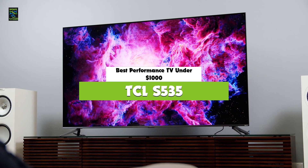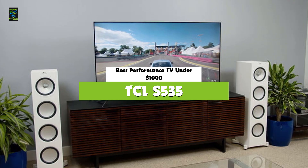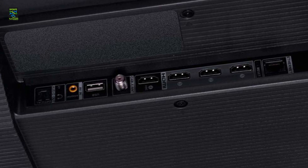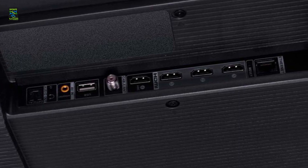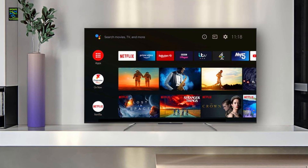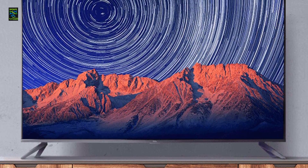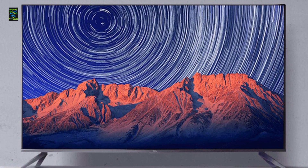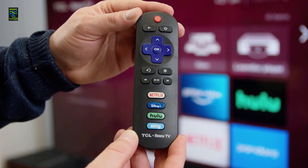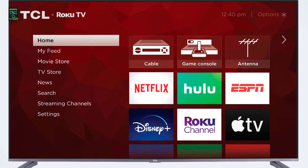The next TV on our list is the TCL S535, also known as the best high-performance TV under $1,000 on the market in 2021. The TCL S535 looks and sounds superb, delivering performance that beats even the best TVs this year. It focuses on delivering better brightness and wide color volume with Quantum Dot technology. Brilliant picture quality combined with the contrast and detail of Dolby Vision HDR amazes us at this price range. The Roku smart TV platform allows access to thousands of online content from various streaming platforms. Dolby Digital Plus technology elevates sound quality, and the TV is compatible with Amazon Alexa and Google Assistant.